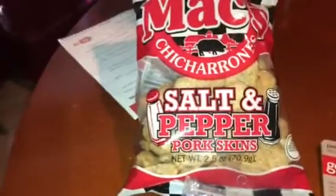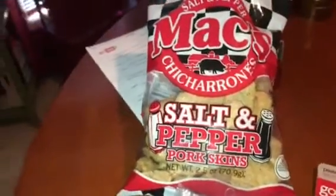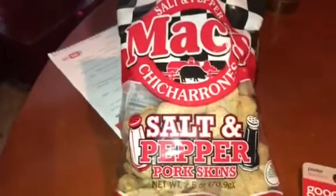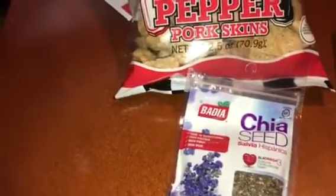These are my favorite - the Mac chickaroni's pork skins, whatever you want to call them. I get the salt and pepper flavor. I actually got two bags of those, and one's already been put up.